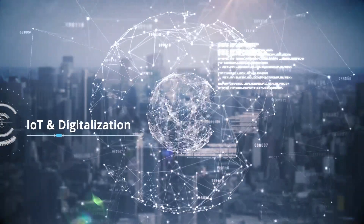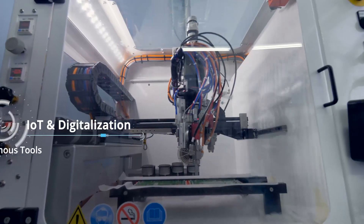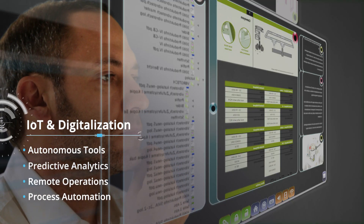L&T Technology Services is harnessing the best in Internet of Things and digitization to engineer autonomous tools, predict machine breakdowns, remotely manage equipment, and automate processes for product compliance and testing.